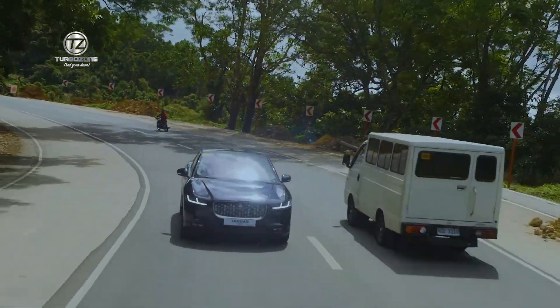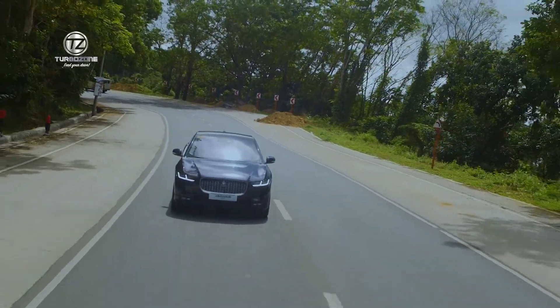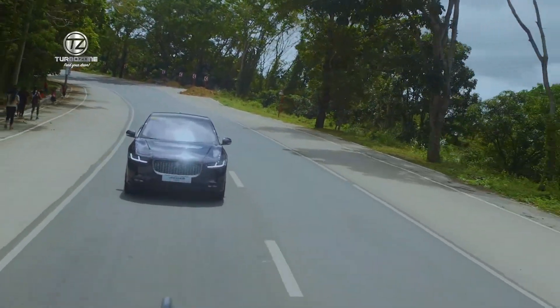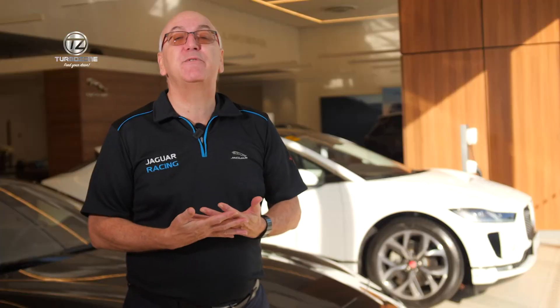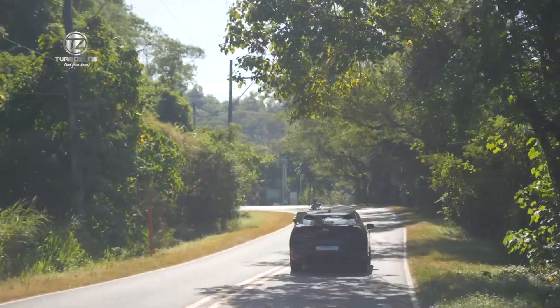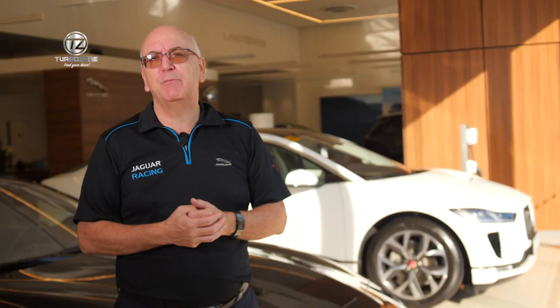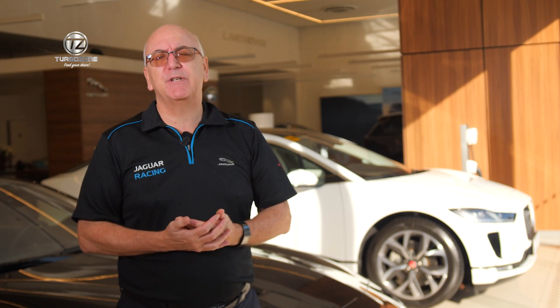By far the best way to come and experience an electric car is to visit the showroom and take a test drive. Just looking at these cars, you can't determine how different they are in the driving experience — you have to come and experience it. So please come along either here on EDSA in Green Hills or to our showroom in BGC and experience it for yourselves.